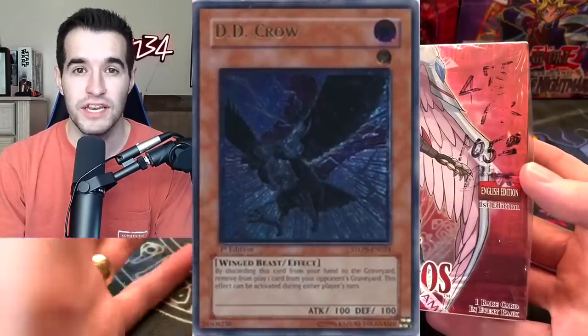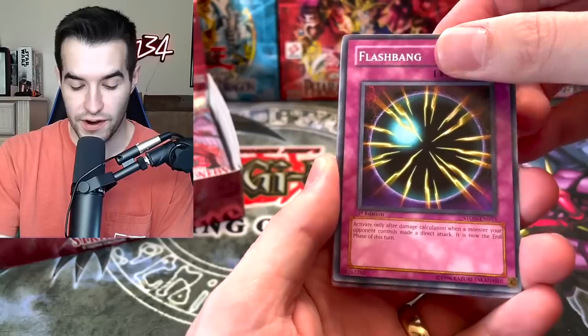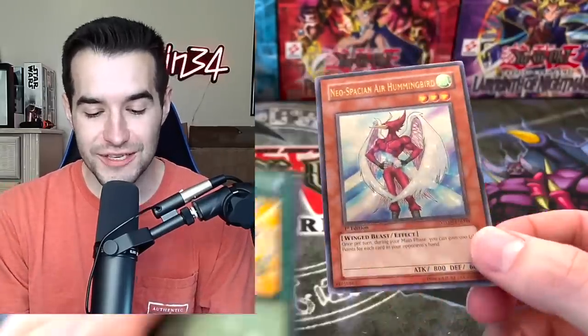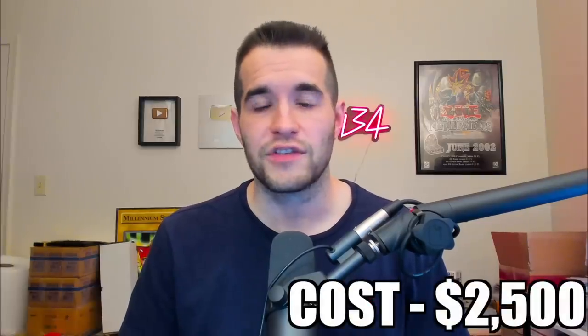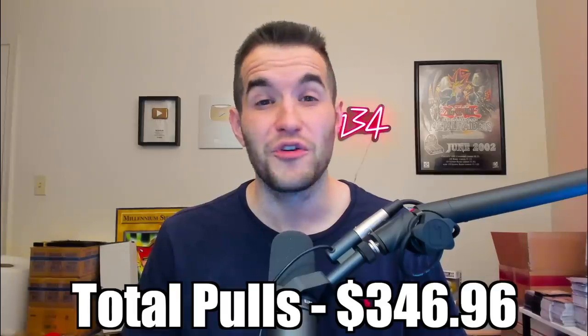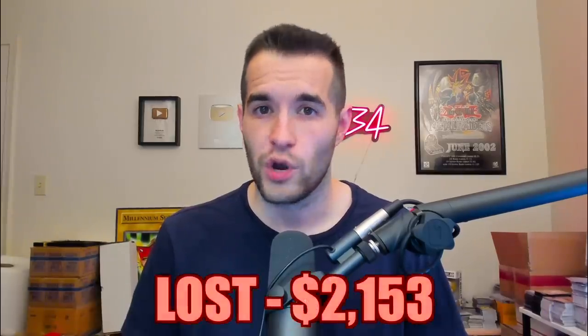At number eight, we have the Strike of Neos booster box opening — one of the rarest hobby boxes from GX. Even if you pull the very best card, you'd still have to grade it to a PSA 10 to make your money back. I pulled some awesome stuff like Dark World Dealings Ultimate Rare, Neos Space and Air Hummingbird — two ultimates in one box — and a secret rare. I spent $2,500 on this box and only made $346.96 back. That's $2,153 lost — 86% of our money.